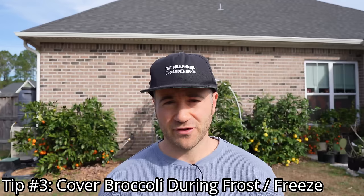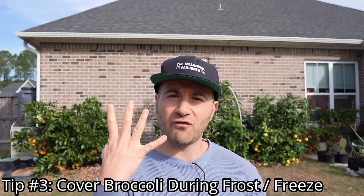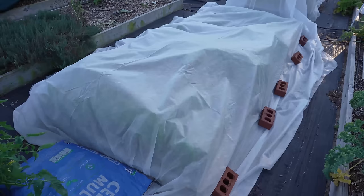The third tip that made all the difference is covering my broccoli every single time we've gotten a frost. To date we've had four freezes — two light and two hard — and I've gone through the trouble of covering them with a frost blanket every single time. It has been an extra step, but it has been worth it. My entire life I labored under the misconception that broccoli is tolerant of hard frost and freezes. That is true of the plants themselves — they will survive — but the broccoli florets, which is what we want to eat, are the most frost and freeze susceptible and can actually be damaged.